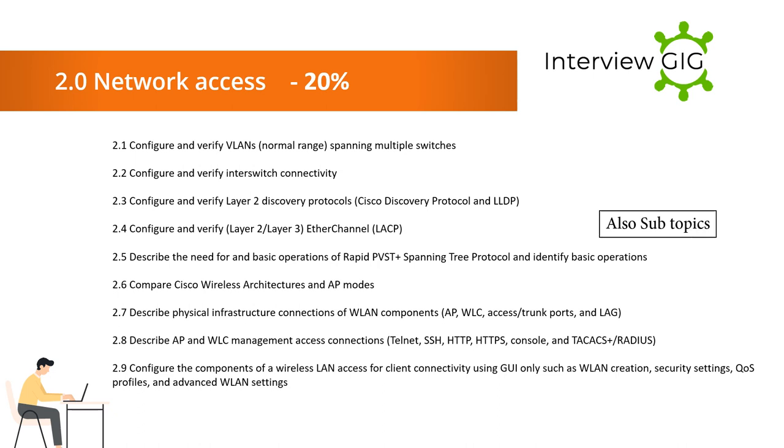2.2 Configure and verify inter-switch connectivity. 2.3 Configure and verify Layer 2 discovery protocols: Cisco Discovery Protocol (CDP) and LLDP. 2.4 Configure and verify EtherChannel using LACP. 2.5 Describe the need for and basic operations of Rapid PVST+ Spanning Tree Protocol and identify basic operations.